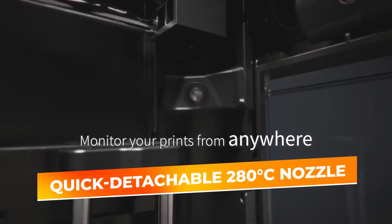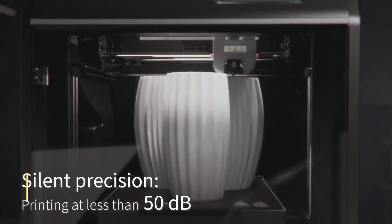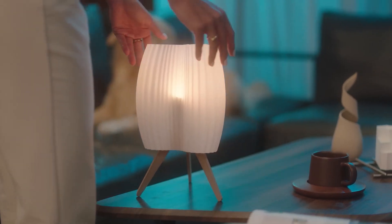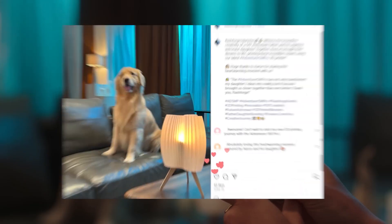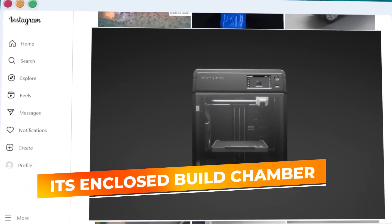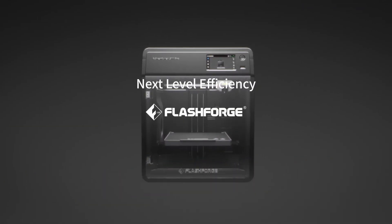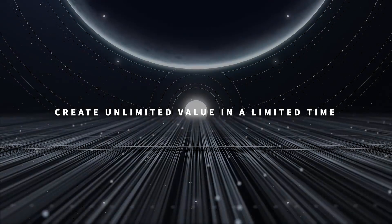The printer's quick-detachable 280-degree Celsius nozzle makes it easy to switch out nozzles for different materials, allowing you to experiment with PLA, ABS, and PETG with ease. Its enclosed build chamber helps maintain a stable temperature, which is critical for printing high-quality parts, especially with materials that are prone to warping. The printer's compact design fits well into home offices, workshops, or maker spaces.